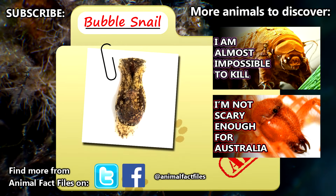For more facts on bubble snails, check out the links in the description. Give a thumbs up if you learned something new today, and thank you for watching Animal Fact Files.